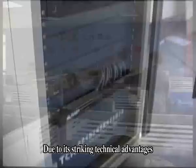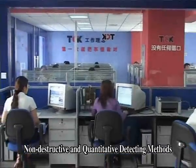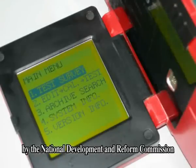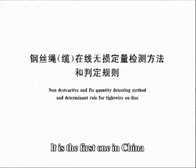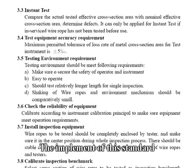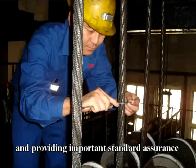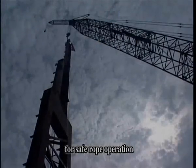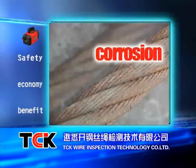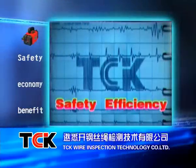Due to its striking technical advantages, TCK takes part in drafting the National Coal Industry Standard for non-destructive and quantitative detecting methods and determinant rules for in-service wire rope, which has been published by the National Development and Reform Commission. It is the first in China, as well as in the world, with determinant rules of wire rope detection. The implementation of this standard will entirely change the traditional detecting methods and the wrong practice of periodical rope replacement, and provide important standard assurance for safe rope operation. TCK quantitatively detects wire rope defects including breakage, abrasion, corrosion and fatigue.